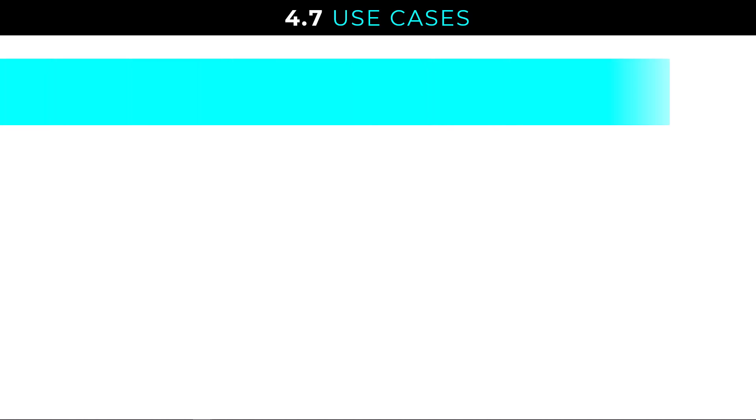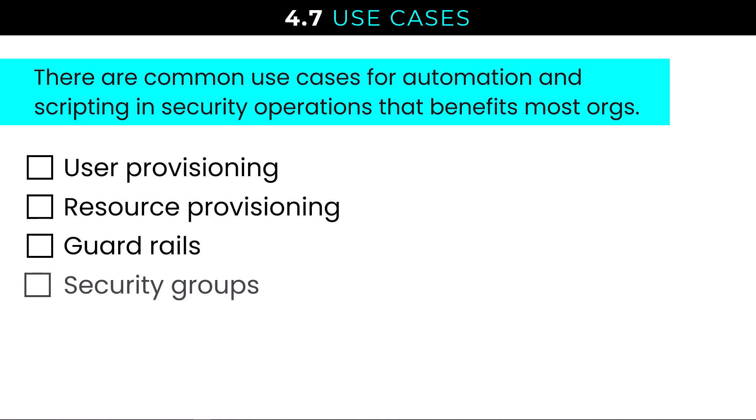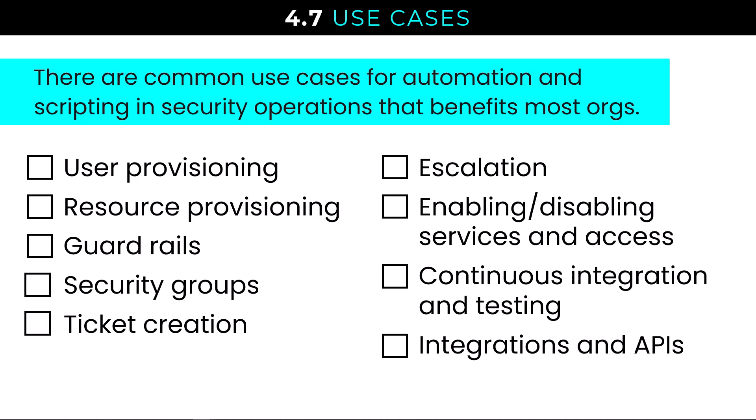The Security Plus syllabus calls out common use cases for automation and scripting in security operations. These include user and resource provisioning, guardrails, security groups, ticket creation and escalation, enabling and disabling services and access, continuous integration and testing, and API integrations. At the end of the day, we expect to be automating common scenarios — actions that need to be repeated over and over again, and actions that, when left to 100% manual effort, result in control gaps in our security.